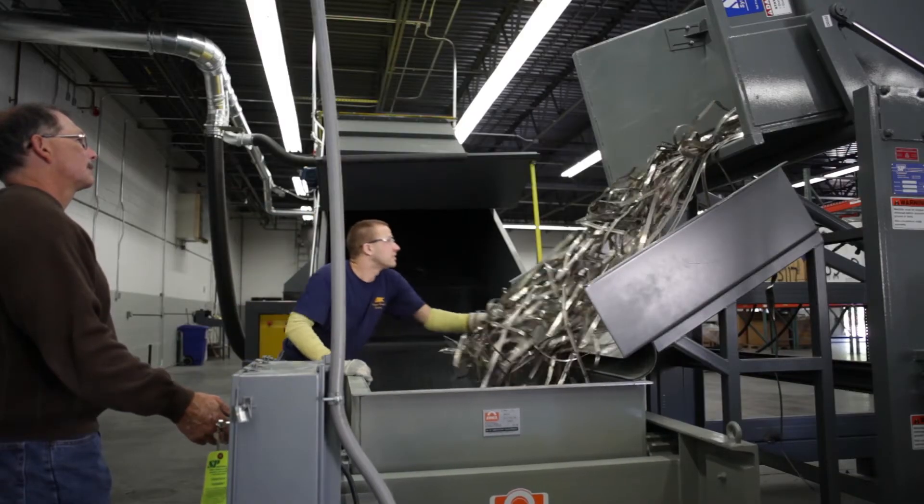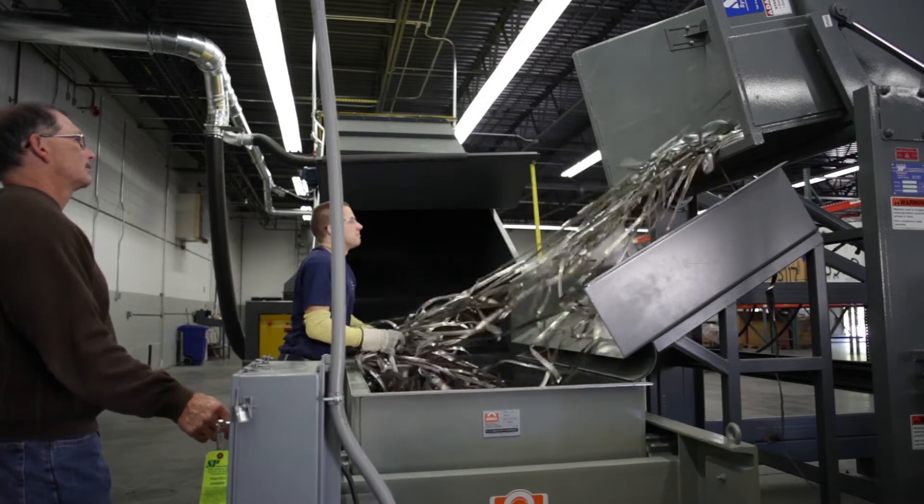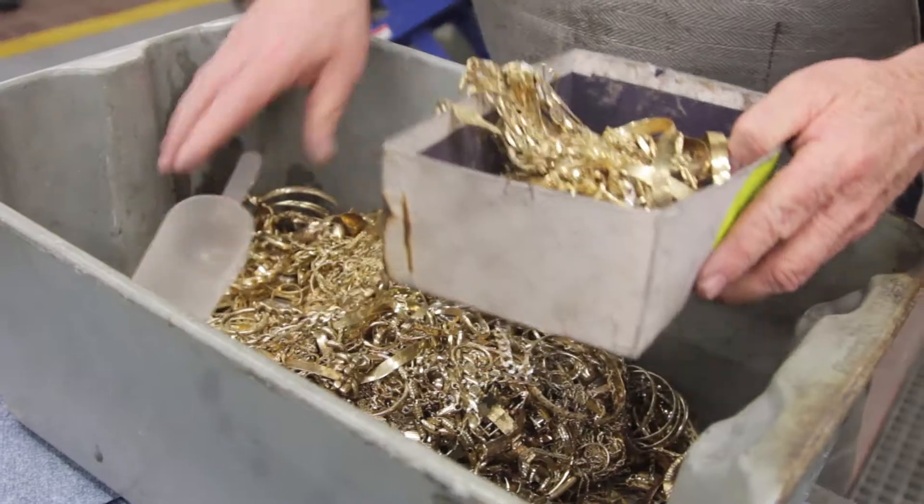Our new shredding operation will primarily address electroplated manufactured products from the electronics industry, such as circuit boards or bandolier scrap containing gold, platinum, palladium, and silver.